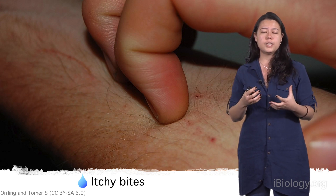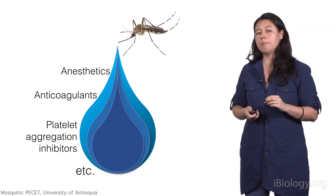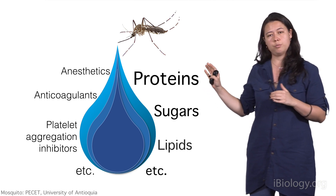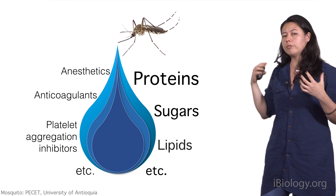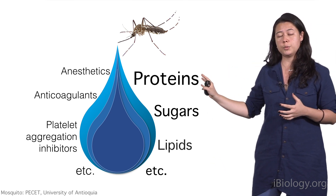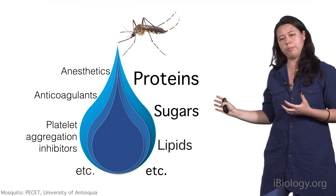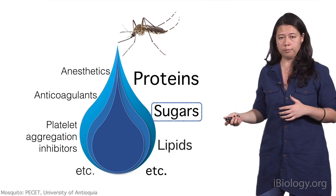The itch that you feel is actually our immune system responding to the different molecules in the saliva. And there are many molecules in the saliva, all of which can be classified as proteins, sugars, lipids, and other types of components. A lot of research until now has focused specifically on the proteins, and not a lot of attention has been paid to the sugars. And that is why I was interested in looking at them.